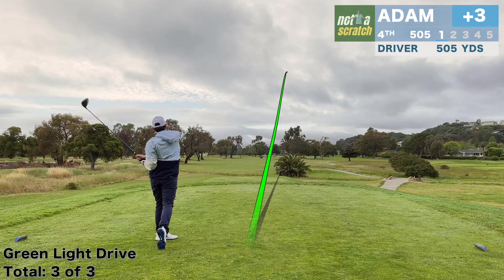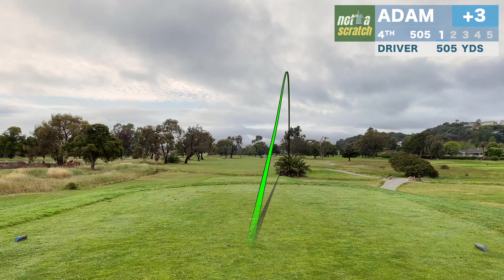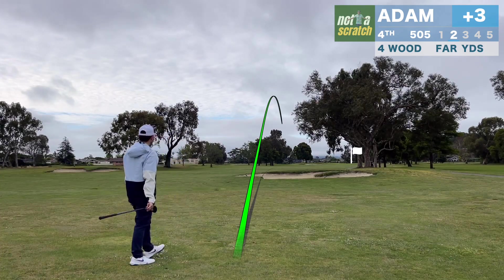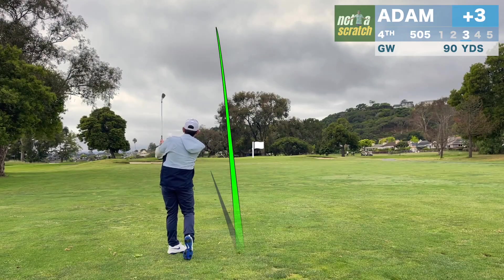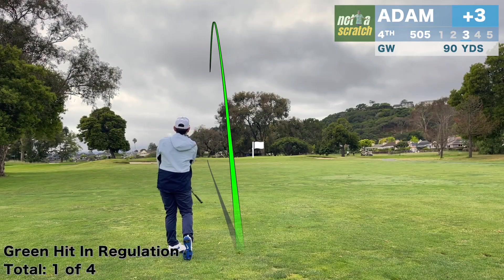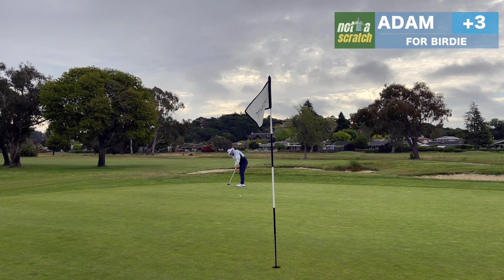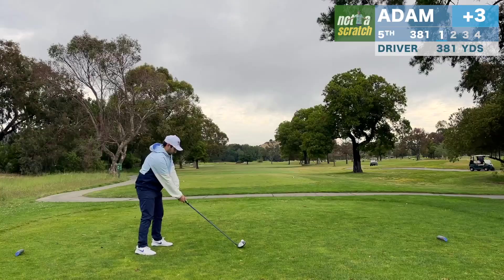Typically my best scores come on par fives. The way I think about them is that if I put the ball in play off the tee, I'm left with a short par four. And here, after carving a forward around the trees on the right, I'm left with just a gap wedge in. But this one's a bit off. I'll nonetheless be putting for birdie, and I was pretty impressed with the quality of the greens here — they get close to 300 rounds a day and I didn't see too many pitch marks throughout the day.